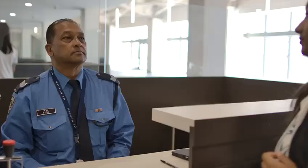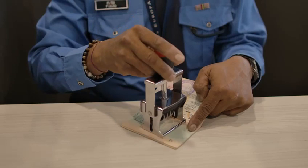Once inside, the Passport and Immigration Officers check and stamp their passport at the counters situated in the front side of the building.